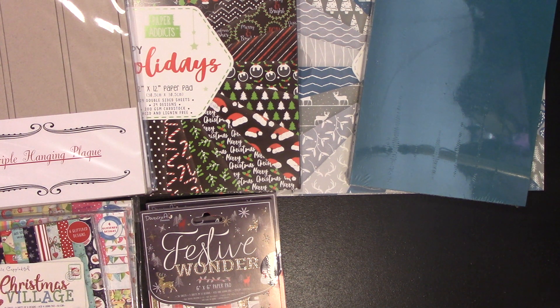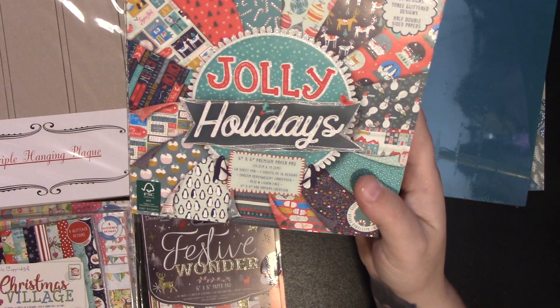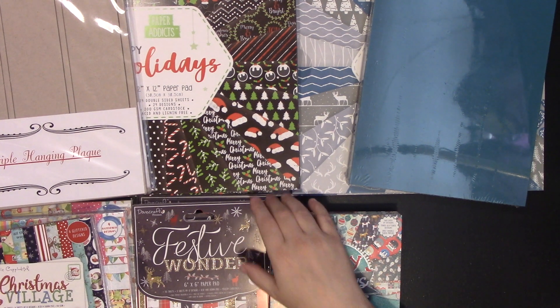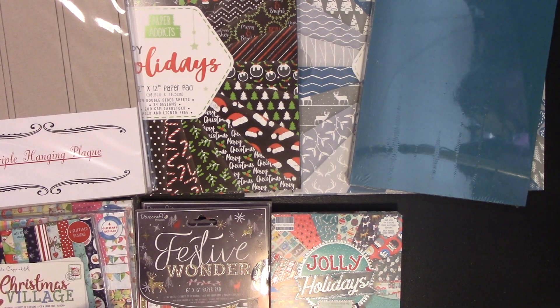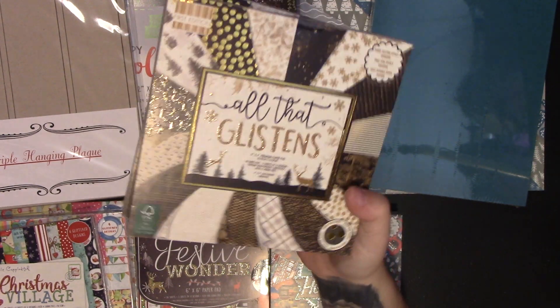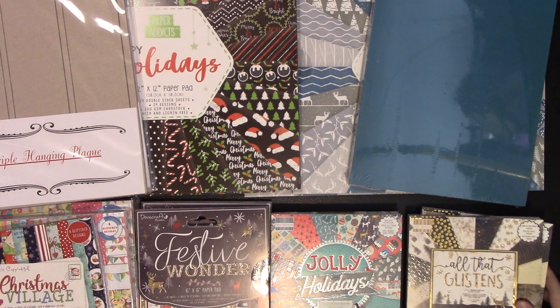They then had some First Edition papers. I already have the Jolly Holidays one, so I grabbed a couple for friend mails since I've got a few coming up — and they were only a pound as well, which is really good. I then bought All That Glistens — again, one for myself and one for friend mail.